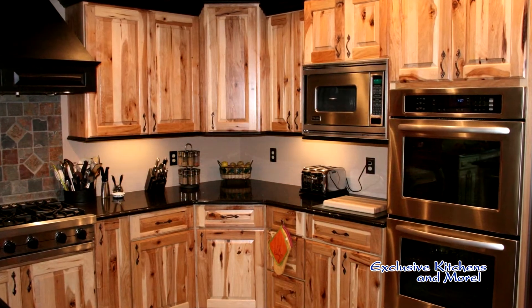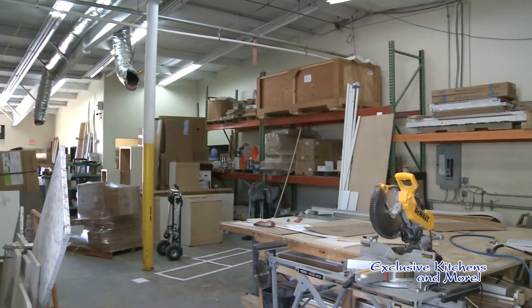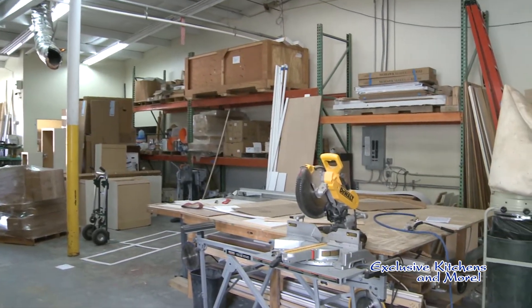We can do custom cabinetry, definitely. We can do cabinets to the sixteenth of an inch if we had to, or very unusual angles and things. So if we had a house with multiple angles on a wall, we can even build them here. We have the ability to fabricate cabinets in our warehouse, which is nice.